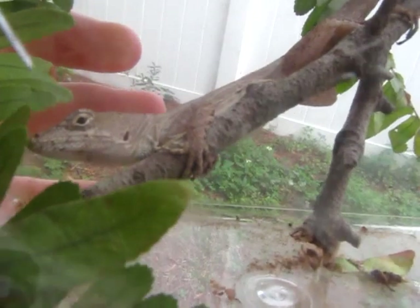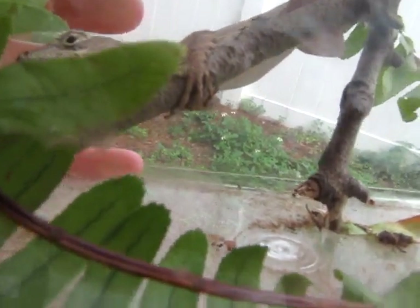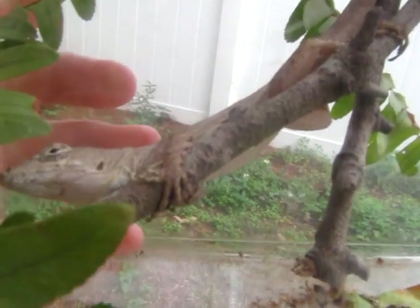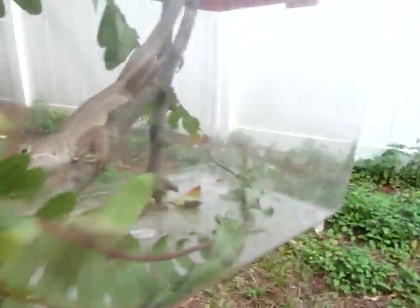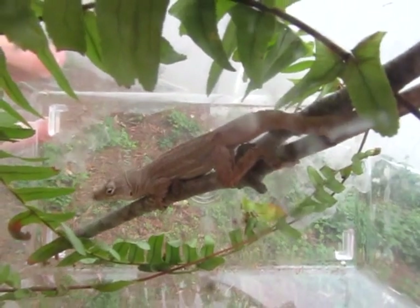The bigger and brighter the fan, the more chance it has of getting a mate — that's how they get into the mating ritual. In about a couple of weeks I will videotape the mating rituals of these animals, what they do and stuff. These things are really cool — I like them, they're an awesome little animal.